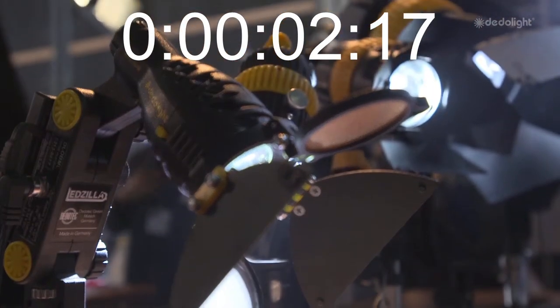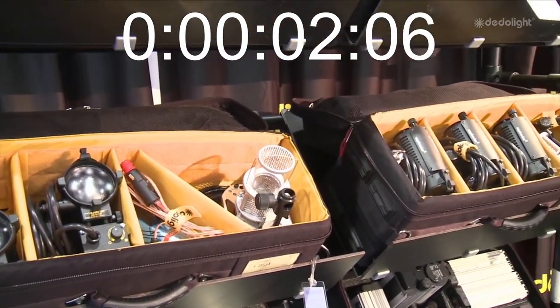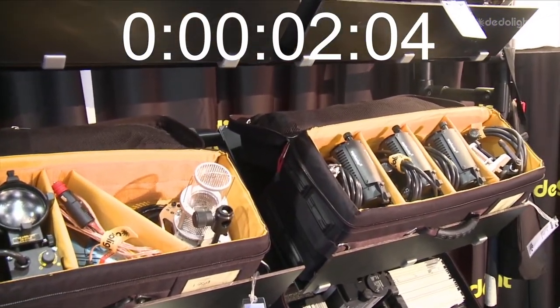Dado's new range can all be driven with batteries — you can walk into an environment and possibly not plug anything in. It's the control, the versatility, and the fact that they're so well made. Using Dado lights has always been awesome because I could pack many lights in a small case, be portable, light, fast, and they're very rugged. I can travel and be sure they'll still be working.